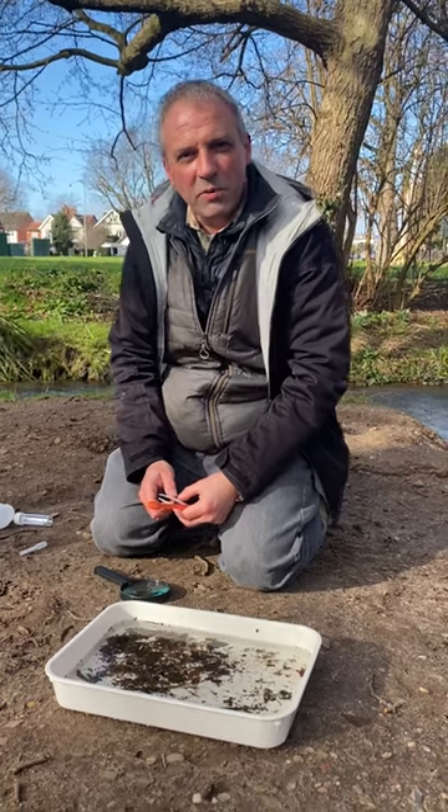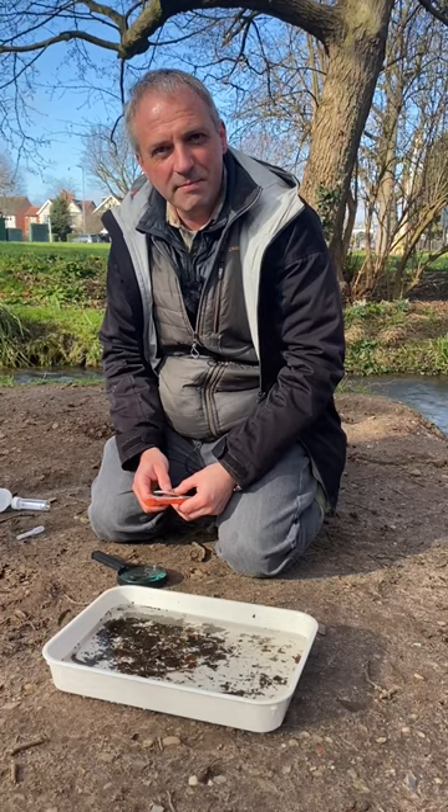Hi, I'm Paul Wood. I work at Loughborough University and today I'm going to show you some fantastic mini-beasts in the tray right in front of us now.